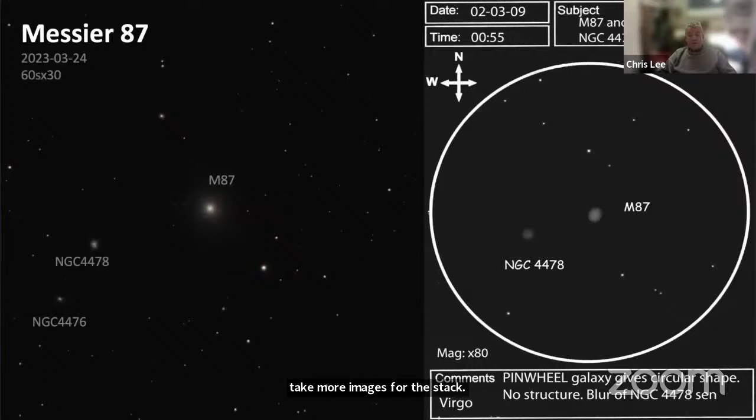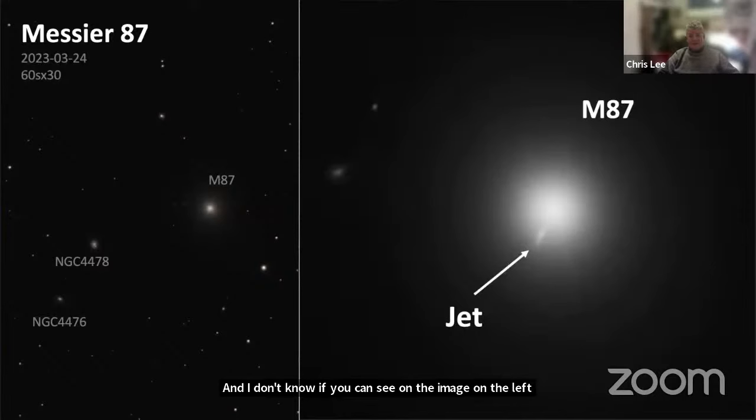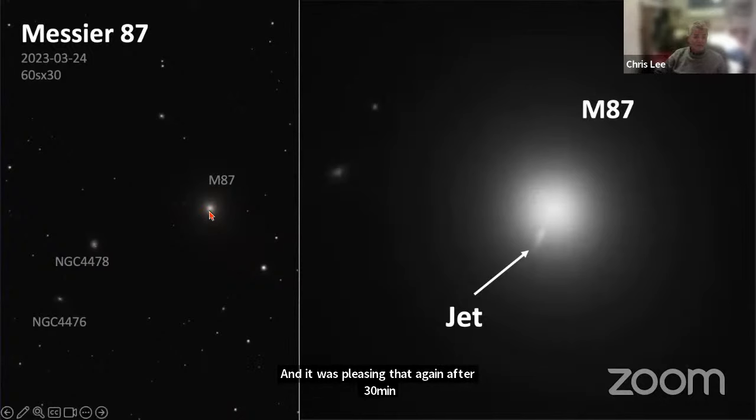Moving further out with M87, an object I'd sketched before but could never see the jet — in the enhanced version you can see the jet emerging from the centre, effectively thrown out by the black hole. That was a target I'd always wanted to spot, and after 30 minutes you get a decent enough image to see it — you can just about see the jet, which you can then see enhanced.